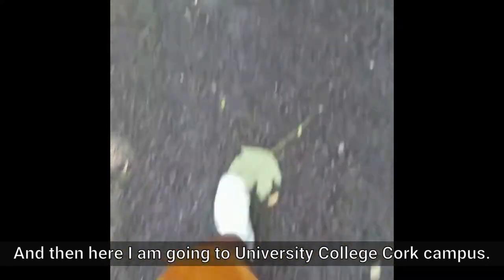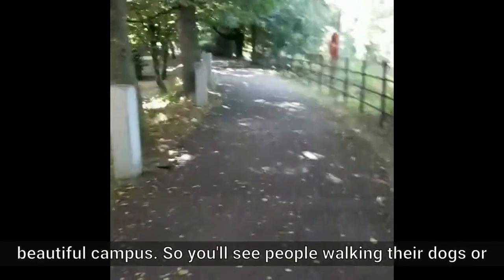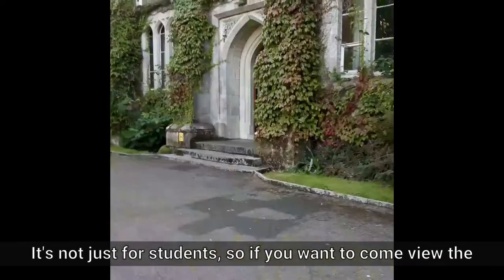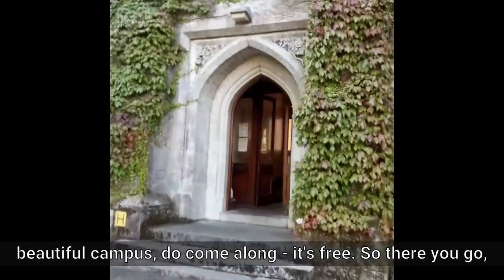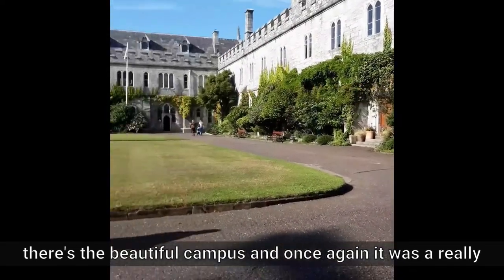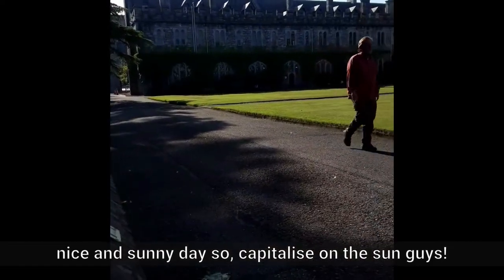And then here I am going to University College Cork campus. Anyone has access to campus during the day. It's quite a beautiful campus — you'll see people walking their dogs, walking their families. It's not just for students, so if you want to come view the beautiful campus, do come along. It's free. There's the beautiful campus, and once again it was a really nice and sunny day, so capitalize on the sun, guys.